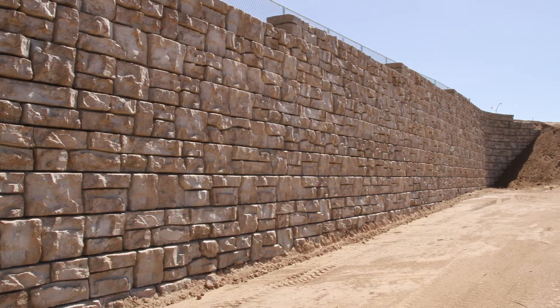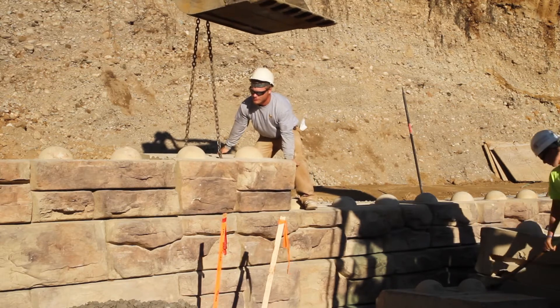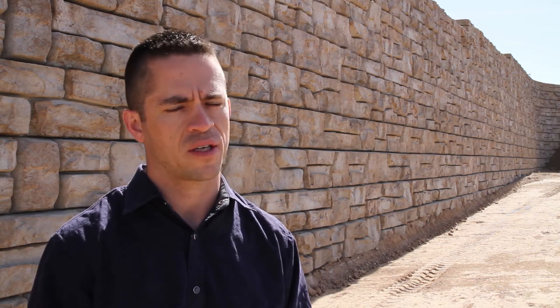We're also standing on a right-of-way line of a private property, so as you can see, space is limited. We needed something that was quick, easy, and maintenance-free — something that the contractor could come in and place periodically, because there are also some utilities that were back behind.